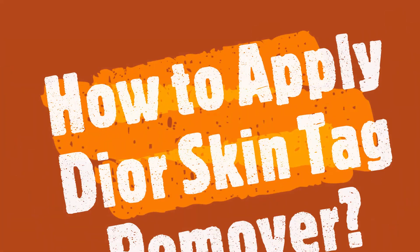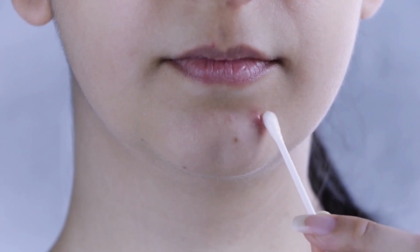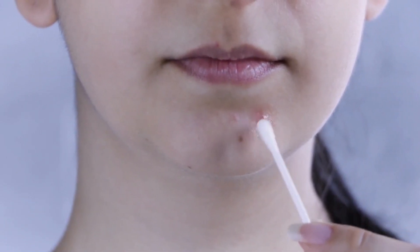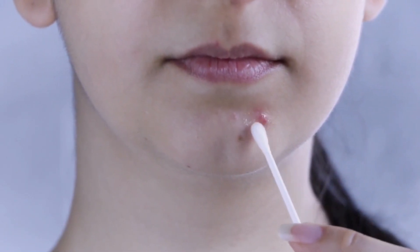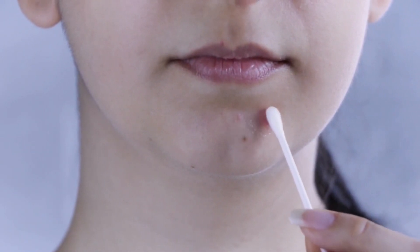How to apply Dior Skin Tag Remover? Using Dior Skin Tag Remover is incredibly easy. Simply apply the solution to the tag with the applicator provided. You will feel a slight tingling sensation, which means it is working. You will notice that within just a few minutes, the tag will start to dry up and eventually fall off. This serum is painless and very effective.